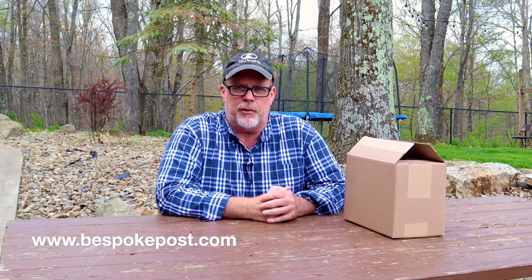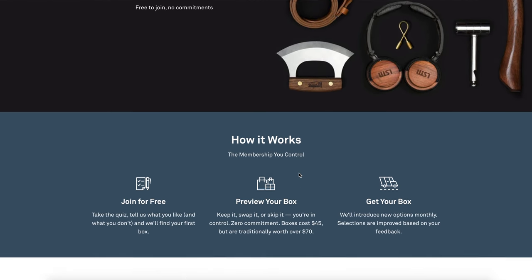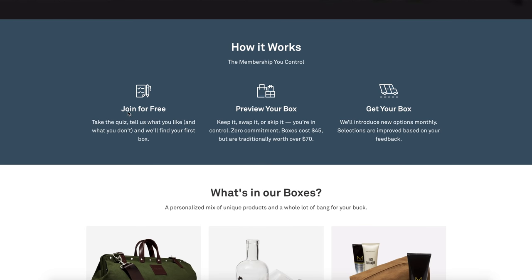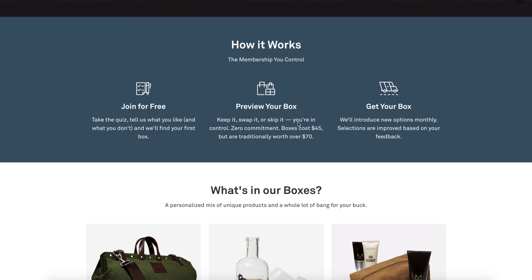I mentioned that today's video is sponsored by Bespoke Post, and I want to thank them for sponsoring. If you're not familiar with them, they provide a monthly subscription service geared towards men with some really cool stuff. Here's a look at their website — it shows what they have to offer and how it works. You can join for free, take the quiz, tell them what you like and don't like, and they'll curate your first box. You can preview your box, then keep it, swap it, or skip it. You're in control — zero commitment. Boxes cost $45 but are traditionally worth $70.